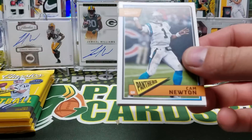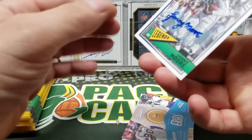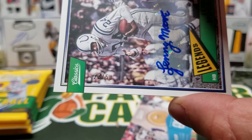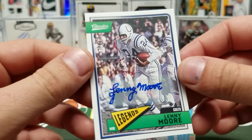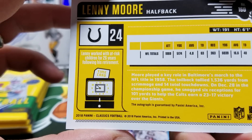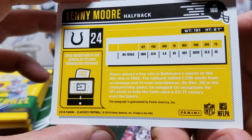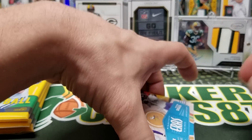Super duper short print — Cam Newton, Derrick Carr, Dez Bryant, Lenny Moore — we got a legends auto! Lenny Moore — I don't know who this dude is, but it's 22 of 50. Lenny Moore for the Colts. Okay, so he won a title with the Ravens. Interesting. Well, there's our auto — that's the kind of stuff you can hit in Classics.